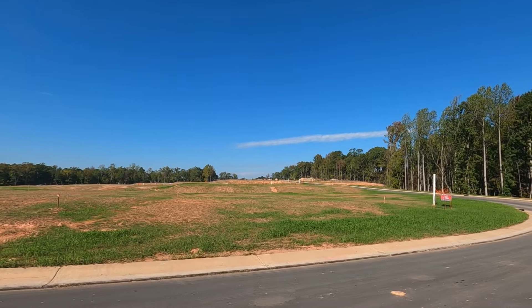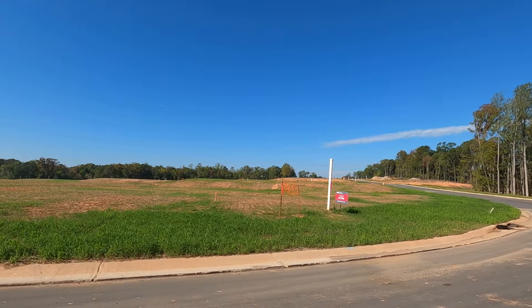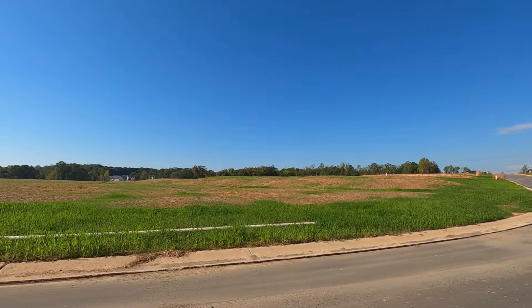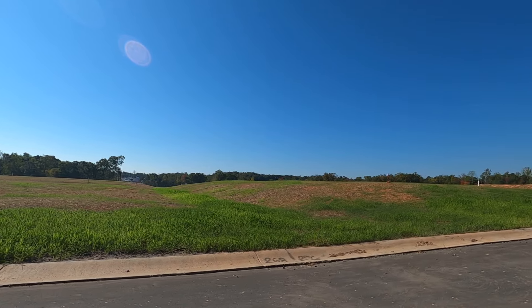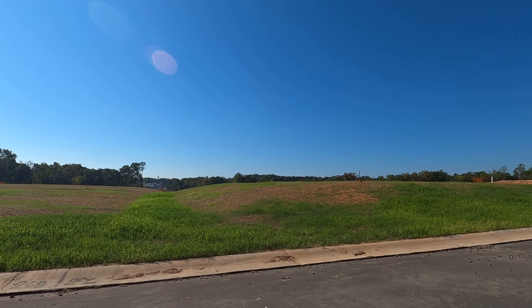Now we're looking at lot 268 coming around this curve. Jack and I are going to get out and walk it for sure. It's on a radius, so it fans out to the front in a beautiful way — you're looking at it right now. This is lovely, and it ends right here going into the next lot. Congratulations folks, we're so happy for you.